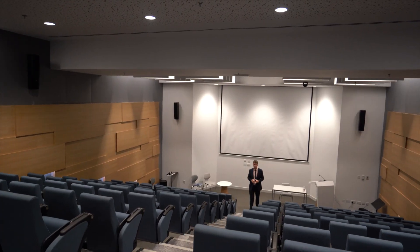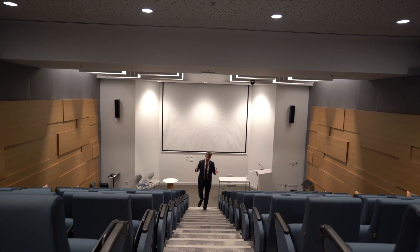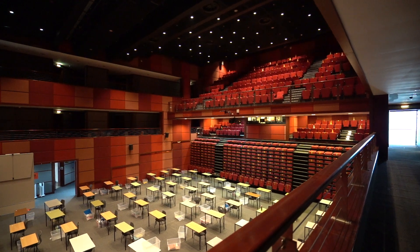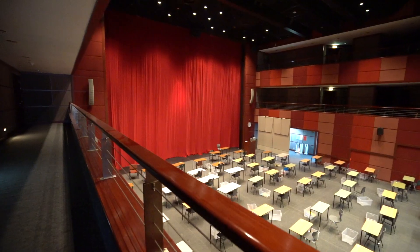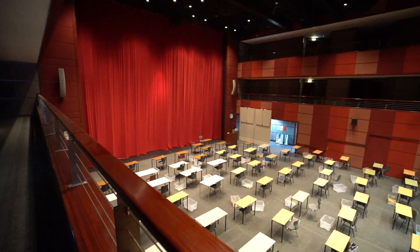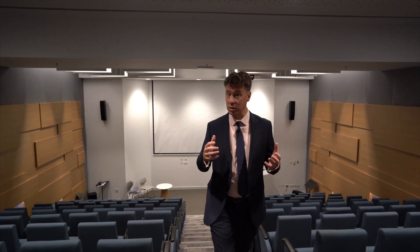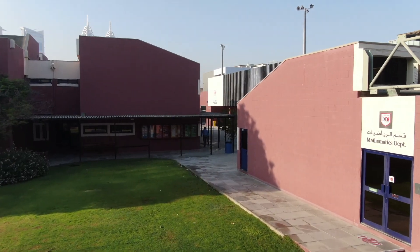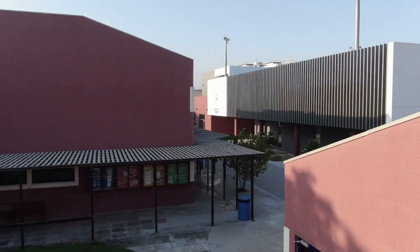Welcome to one of the four major assembly spaces within Dubai College. This is the lecture theatre. Over and above the lecture theatre we also have the auditorium, which is a 1,000-seater space where we put on most of our musical recitals and musical productions as well as the school plays. There's also a brand new black box theatre, a more intimate space for around 150 parents and students, and finally there is the SPACE — the Sports and Performing Arts Centre of Excellence.